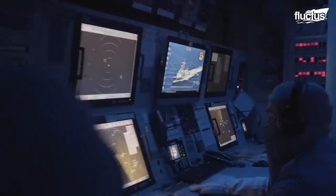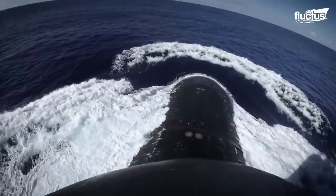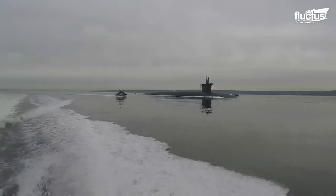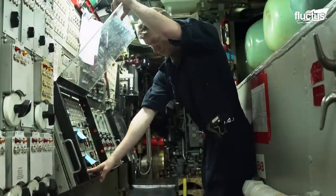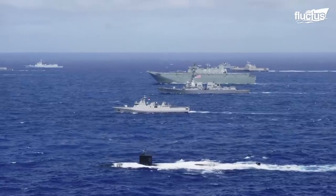Attack submarines are used for a variety of missions, including seek and destroy on enemy ships. Guided missile submarines are specifically oriented to complement the U.S. Navy platform of cruisers and destroyers. They are able to carry over 150 Tomahawk missiles, plus transport and support Navy Special Operations forces.